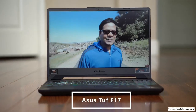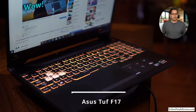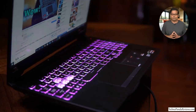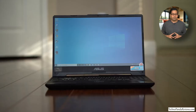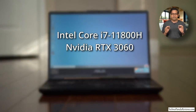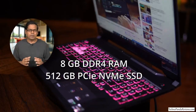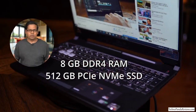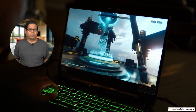This is the Asus TUF F17, a large 17.3-inch gaming laptop. I would call it a mid-tier gaming laptop that promises to deliver great performance at an affordable price. My review unit is powered by an 11th generation Intel Core i7-11800H processor and Nvidia RTX 3060 GPU. It comes with 16GB of DDR4 RAM and 1TB of PCIe NVMe SSD storage — you are getting a lot of bang for your bucks.